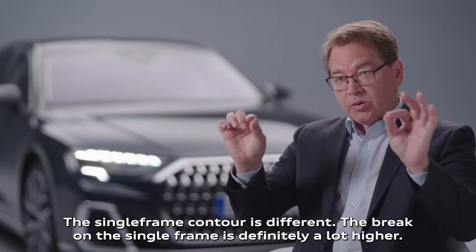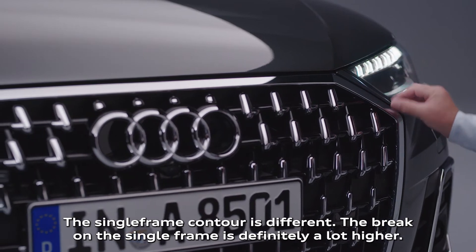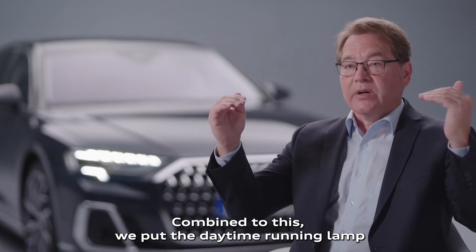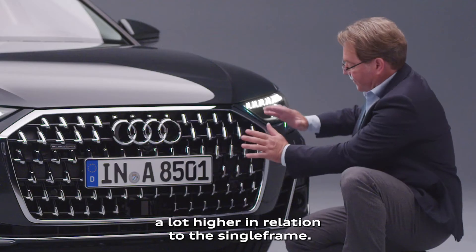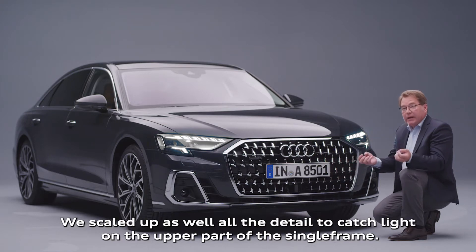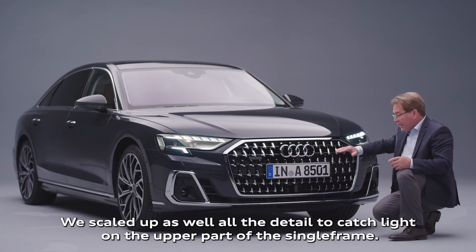The single frame contour is different. The break on the single frame is definitely a lot higher. Combined to this, we put the daytime running lamp a lot higher in relation to the single frame. We scaled up as well all the detail to catch light on the upper part of the single frame.